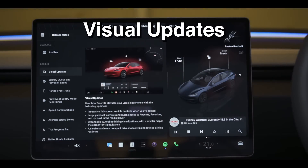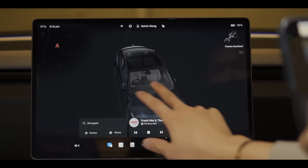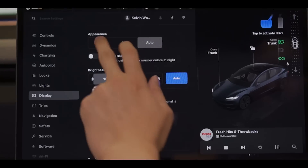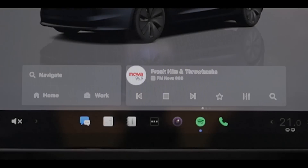First up, this new UI is great. Who knew I'd like to admire the car on the inside just as much as on the outside? Of course, you can choose between a light and a dark theme, but I think this update might have just convinced me to stay on dark mode permanently.